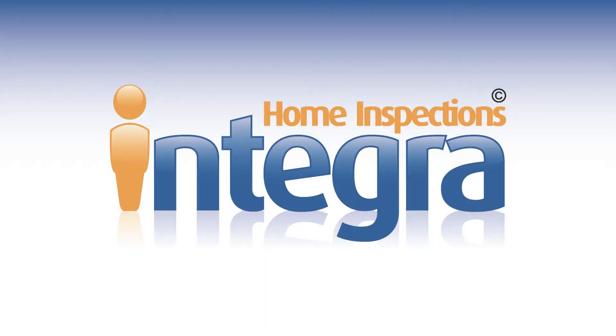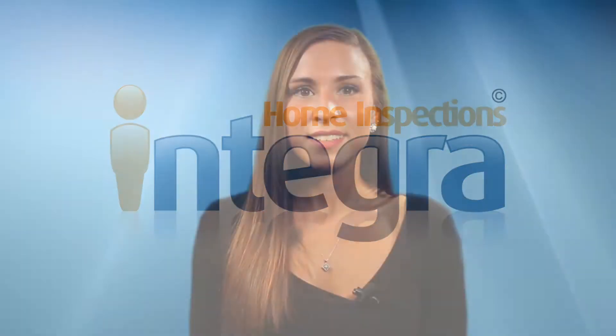With the certified inspection experts at Integra Home Inspections, you get way more than just an inspection. And when we inspect your home, we deliver a digital report, amazing service, and coverage for just about everything imaginable. There's one thing we don't deliver though — excuses.